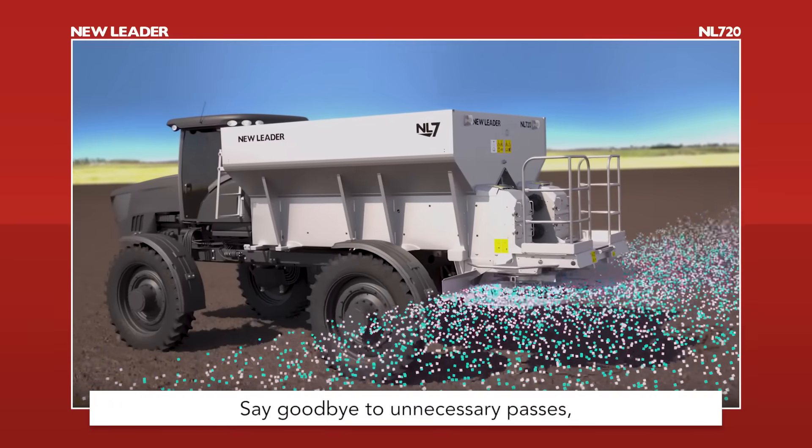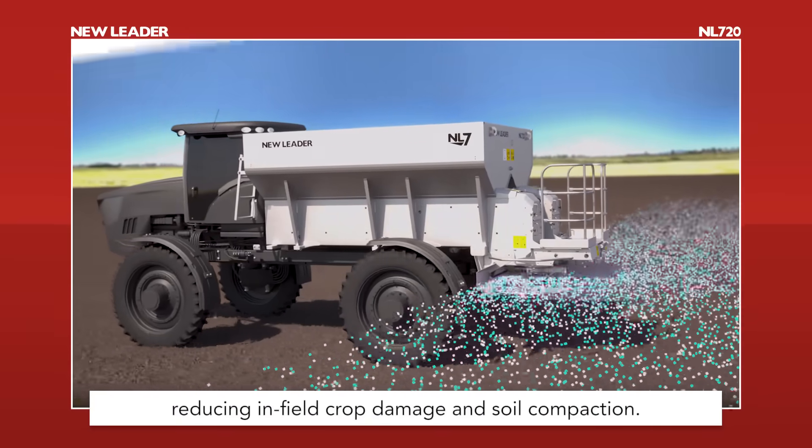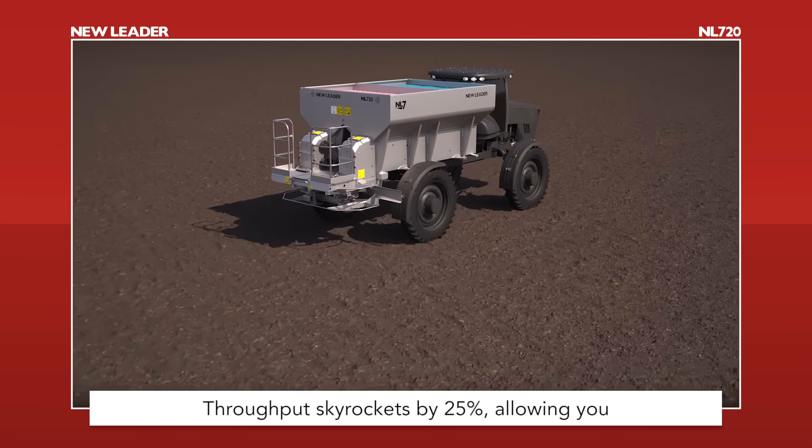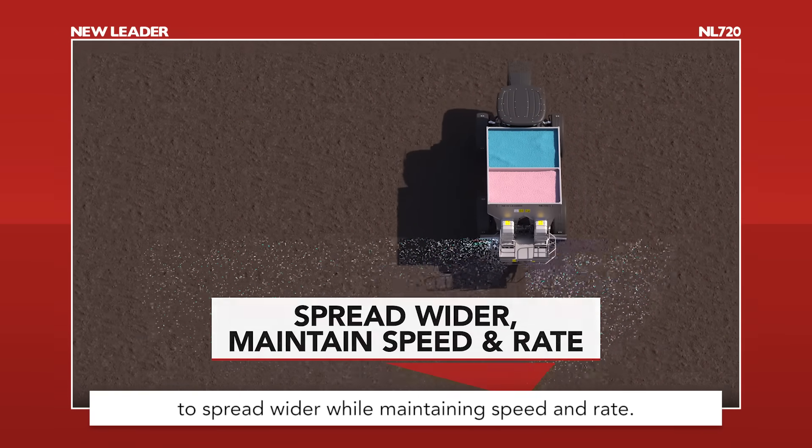Say goodbye to unnecessary passes, reducing in-field crop damage and soil compaction. Throughput skyrockets by 25%, allowing you to spread wider while maintaining speed and rate.